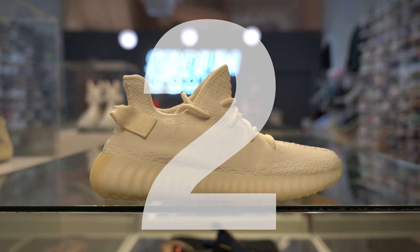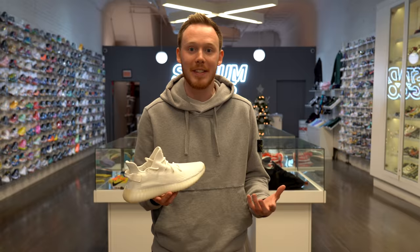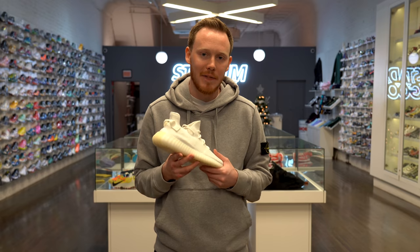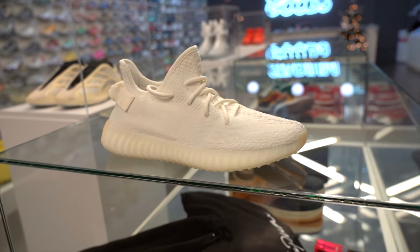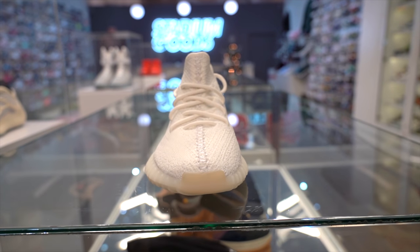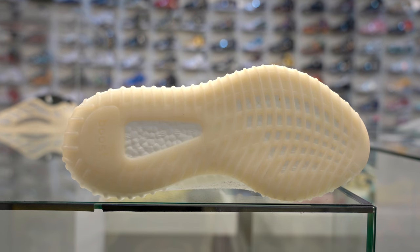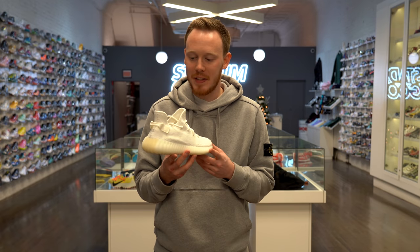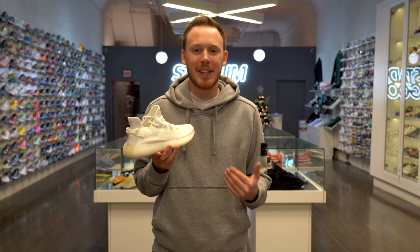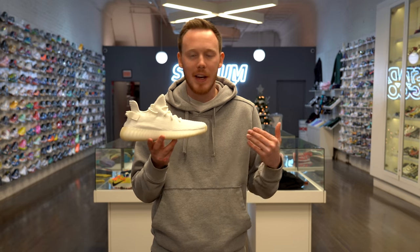Number 2, the Yeezy Boost 350 V2 Cream White. At this point, let's be honest, it's all Yeezys on this list, and I guess that's not a bad thing because a lot of people obviously love Yeezys. Yeezys are a great hyped-up sneaker that you can get for under $500 at places like Stadium Goods. The Cream 350 V2 is the only all-white or all-cream-colored Yeezy Boost 350 V2. Like most other 350s, the entire upper is covered in that really soft and stretchy Primeknit material, and the midsole features a full-length Boost cushion underneath that signature ribbed rubber. This is literally the cleanest 350 V2, and white shoes are in — this is a Yeezy that's all-white, and people love that. Because there are so many Cream 350s available, the price is a lot lower than a lot of other Yeezys, so if you're trying to get your first pair of Yeezys, this is a great way to go.